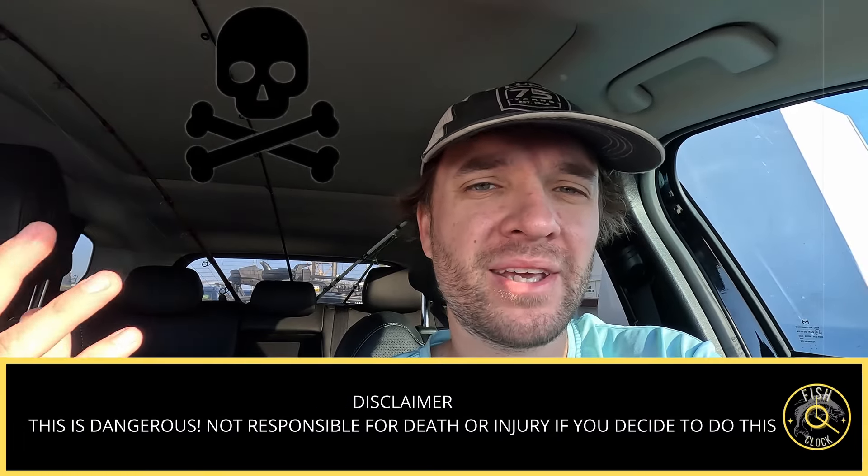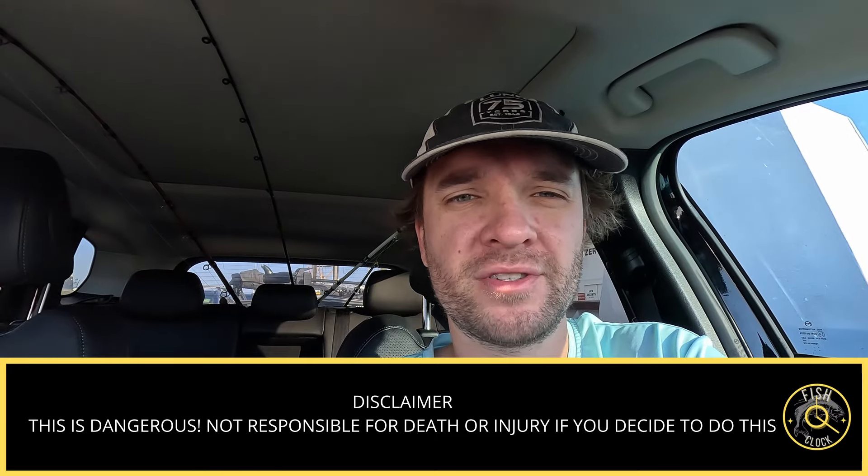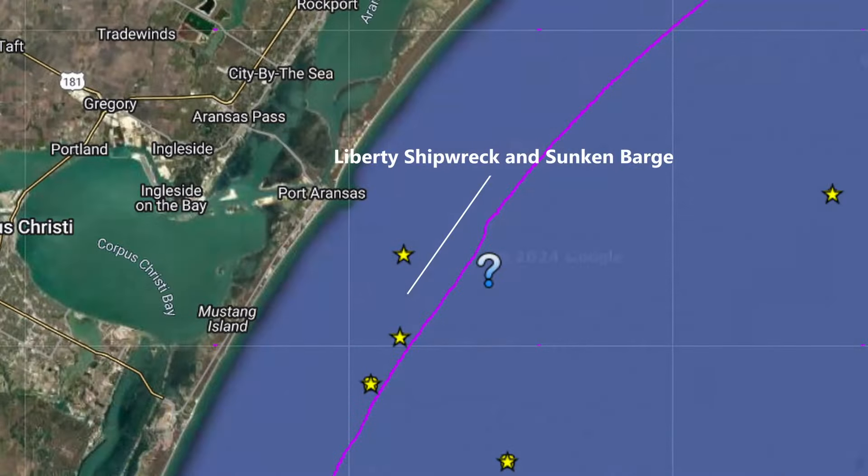In today's episode, I'm going to be going offshore with my aluminum boat. Now, I don't have $100,000 to spend on an offshore boat, so we're going to be using the boat that I have. Now, as a disclaimer, I would not recommend doing this — don't go out and get yourself killed doing something stupid because you saw it on YouTube. I'm going to try to hit one of these shipwrecks right on the inner edge of that nine mile limit. Let's go out there and see what we catch when we go out to these wrecks.